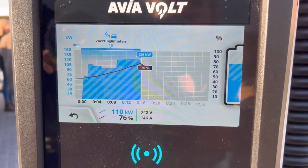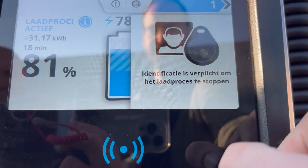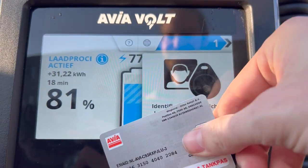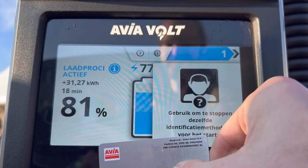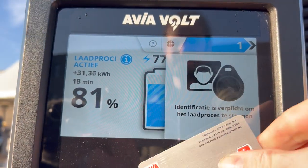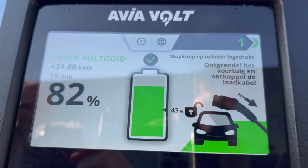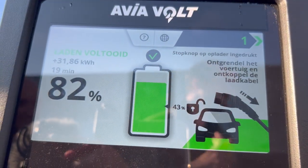Still a decent speed. Good session — 32 km added, so that's 24 miles. Well, it's okay.